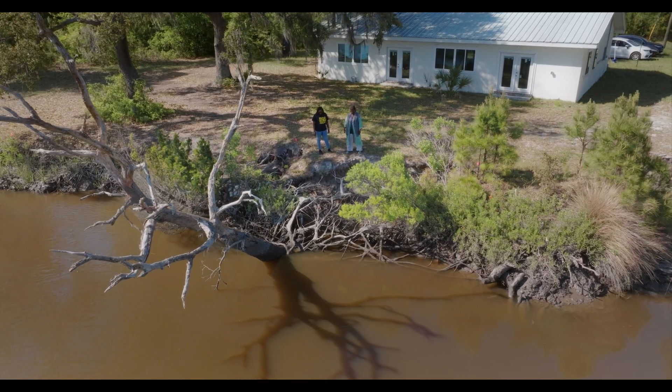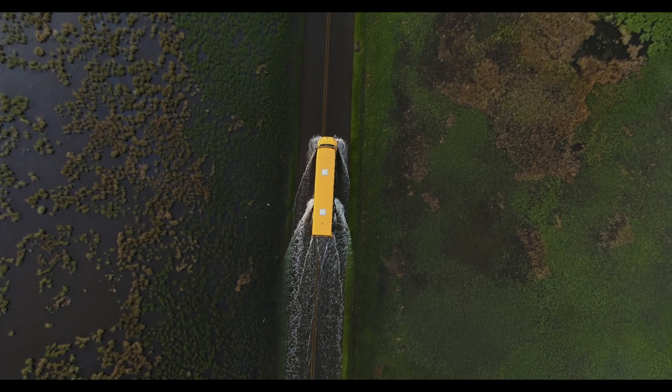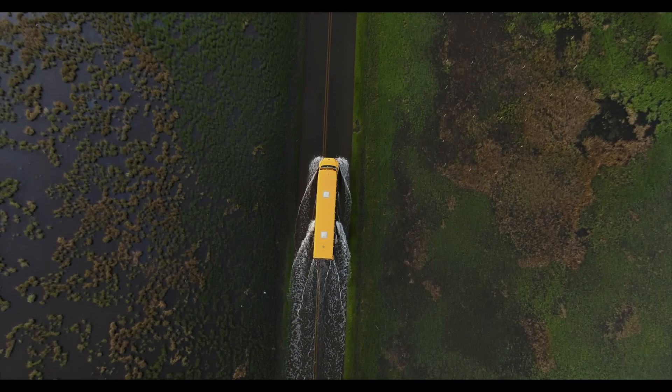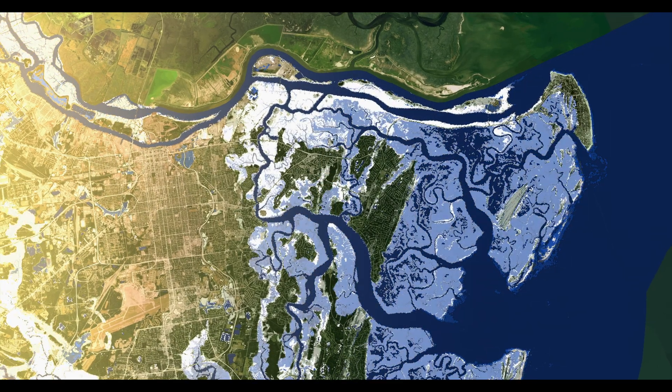So much erosion has taken place that we can now see the roots of this tree. The changes are subtle from one year to the next, but residents have seen them accumulate, and the latest data confirm they're accelerating.